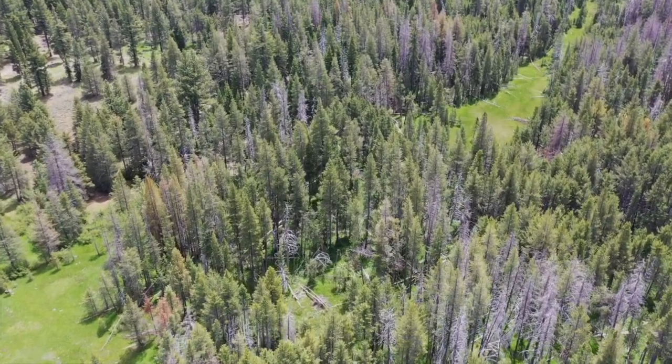Drones can get a nice high-resolution detailed map of the overstory and some of the understory, including canopy thinning. You'll also use aerial lidar as well as satellite data and understory data, combining all those data layers together to get a really holistic picture of forest health and wildfire risk.